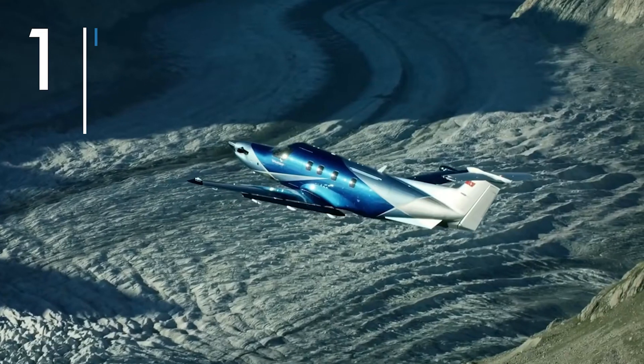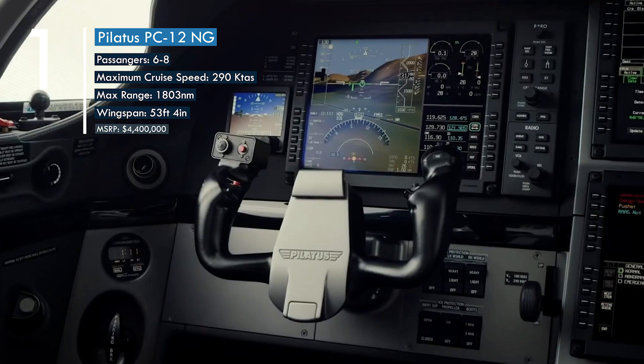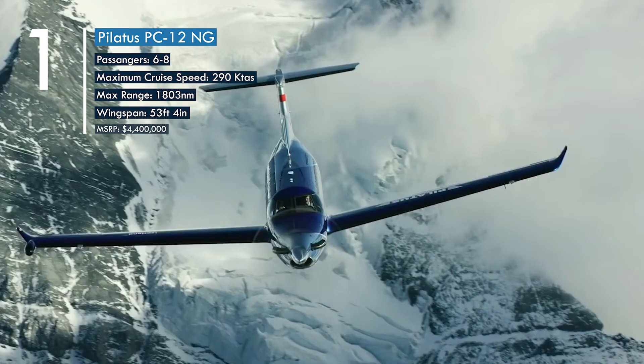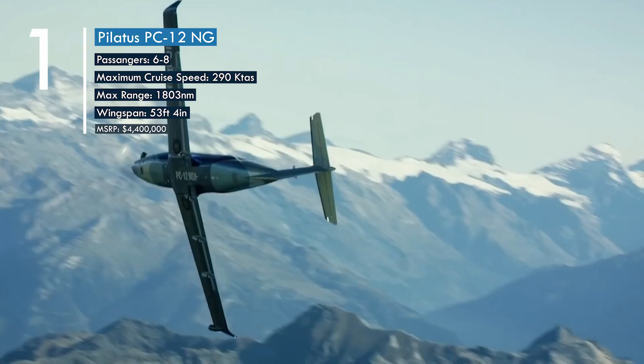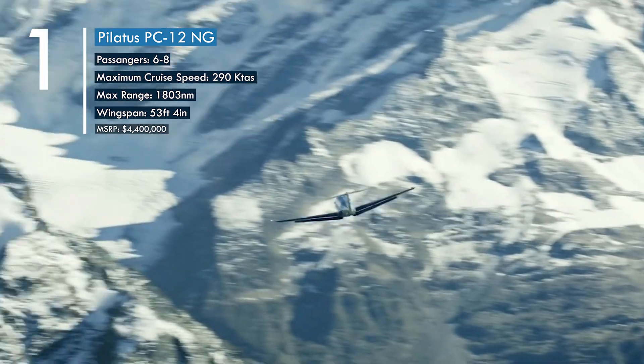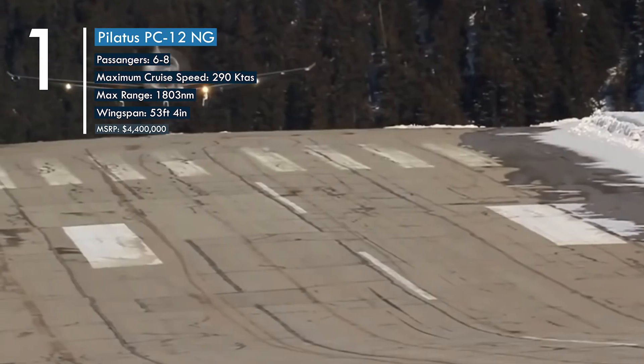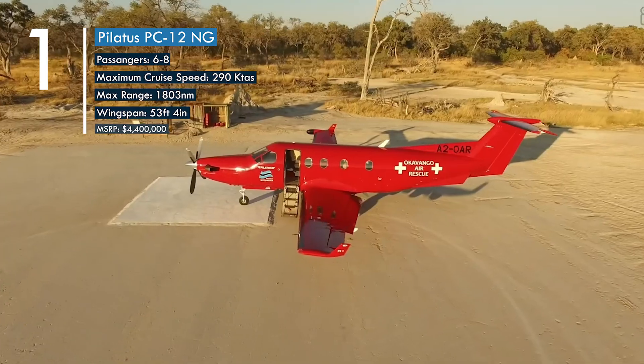Number one: the Pilatus PC-12 is the best in its class with both the greatest range and largest cabin and passenger capacity. It is the best-selling single-engine turboprop with nearly 2,000 units sold.